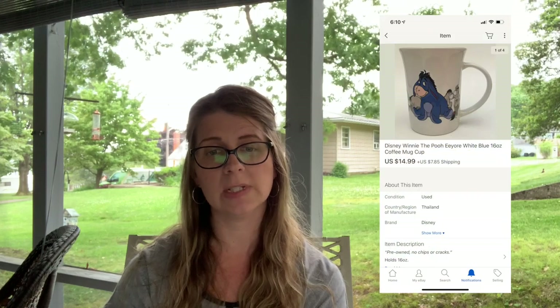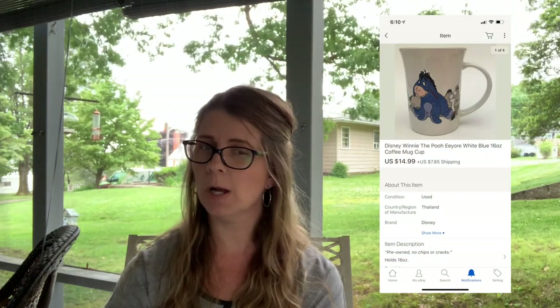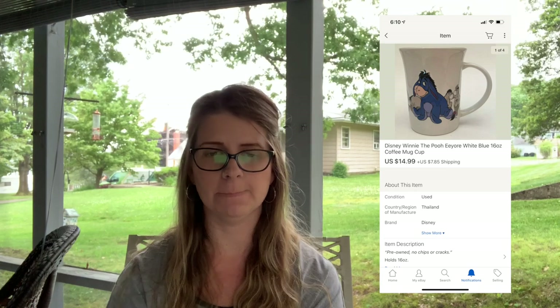Next I sold a Disney Winnie the Pooh/Eeyore white and blue 16-ounce coffee mug/cup. I probably paid $2 or under for it and it sold for $14.99 plus shipping with the buyer paying shipping. That wraps up what sold for me so far this weekend.